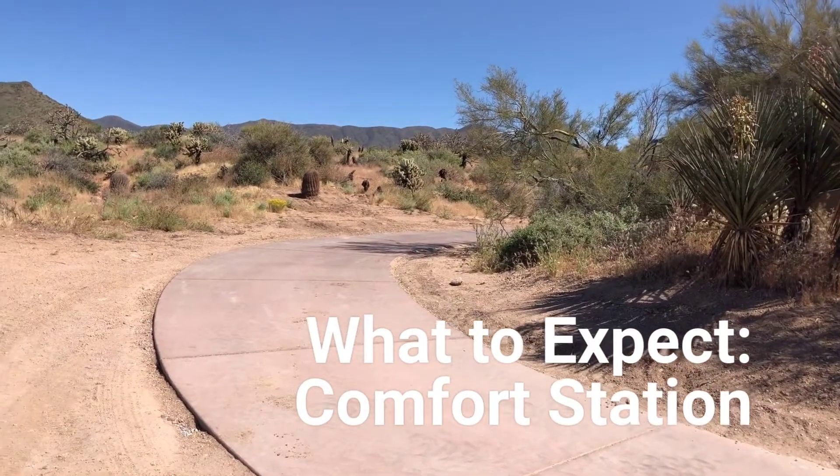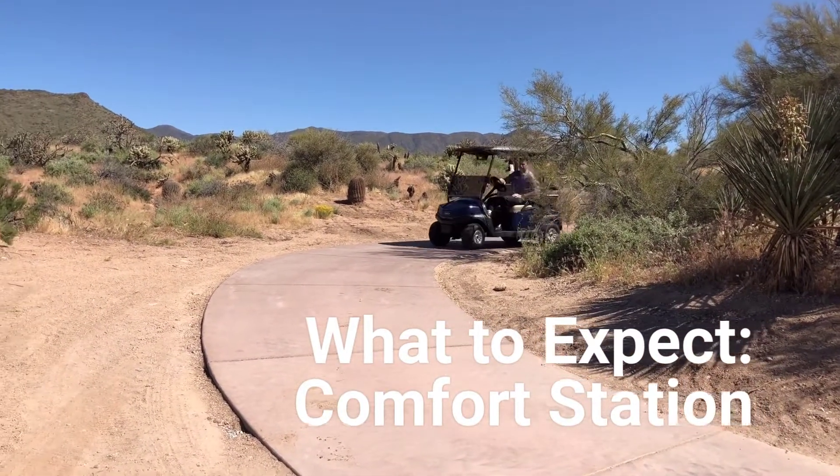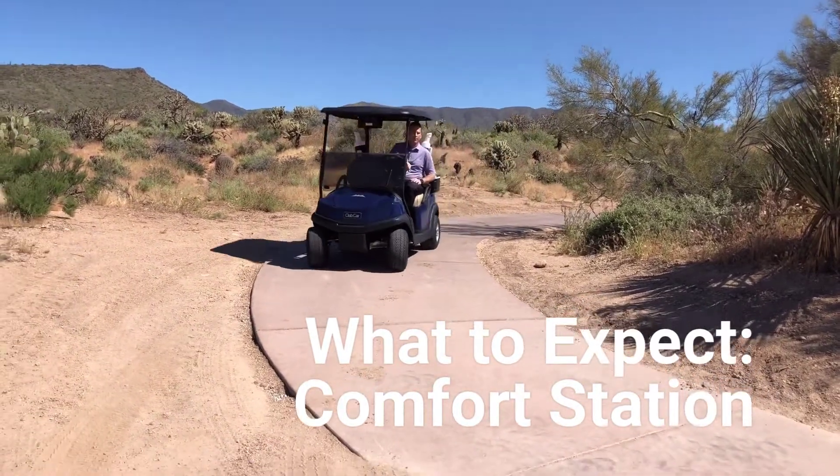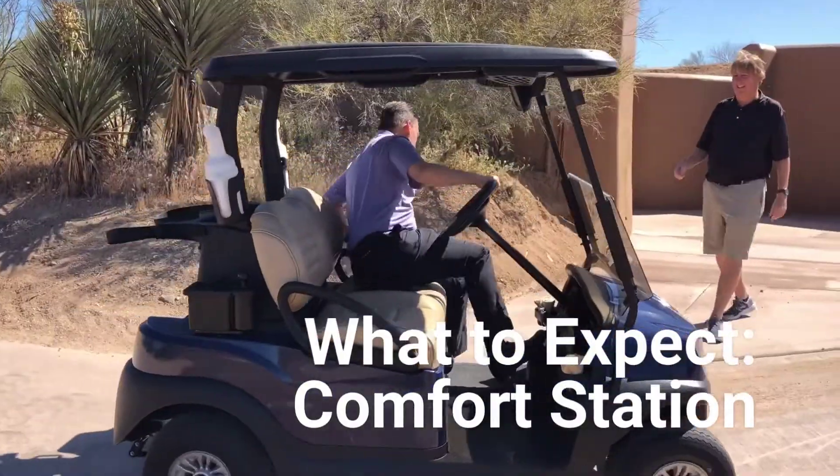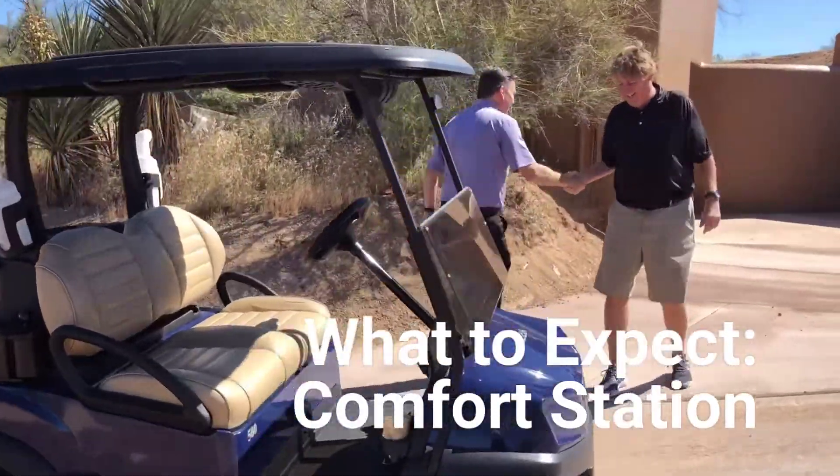What we do on this project is better access to the bathrooms where people can walk down or drive their cart. This is similar to like 6 Apache. So you can walk right in and get here.